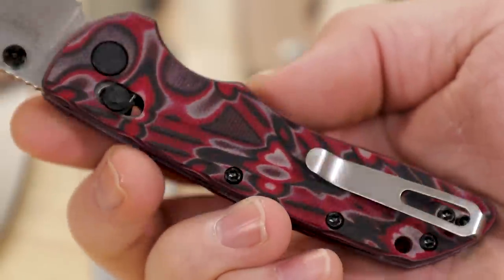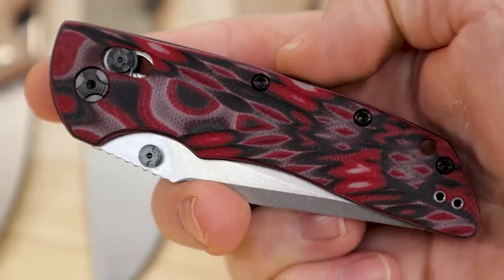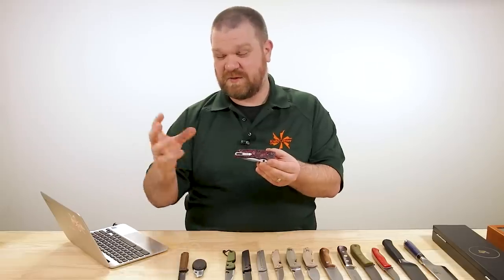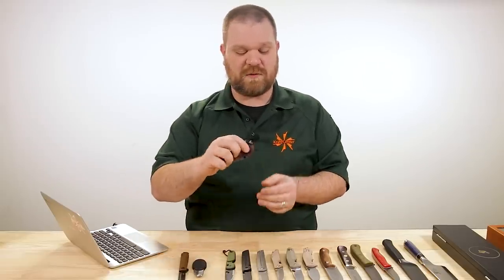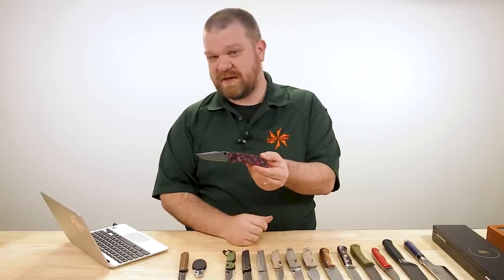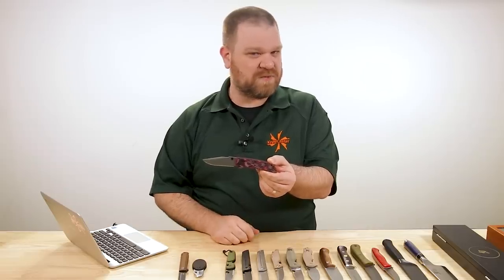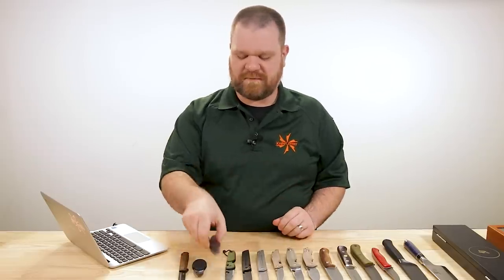Still love these knives — they're just a little bit better now than they were before. Blade steel is still 20CV, stonewashed or black coated, in various G10 colors. This is the red G10 damascus version on our KnifeCenter exclusive. About $140 for the standard versions, about eight or nine dollars more for the black coated versions.